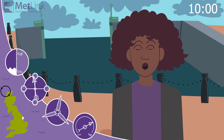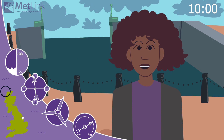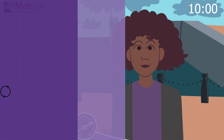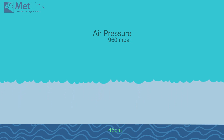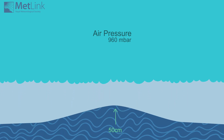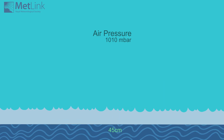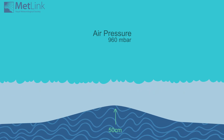Yes, we get storm surges in the UK when the weather and tide combine to cause the sea level to be much higher than normal, leading to coastal flooding. At the moment, there is a low pressure system — a depression — near the north of Scotland. The low pressure means that there is less air pushing down on the sea surface, so we see a bulge in the water height under the centre of the storm. For each one millibar the air pressure falls, the sea surface rises one centimetre.